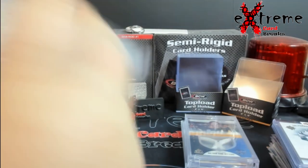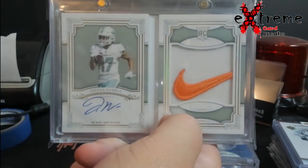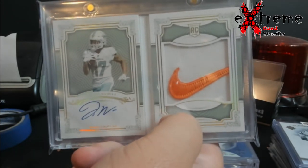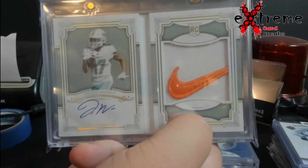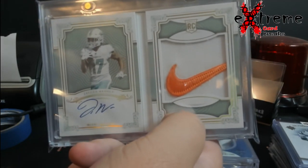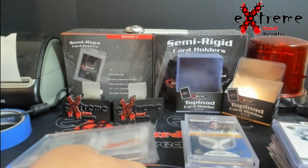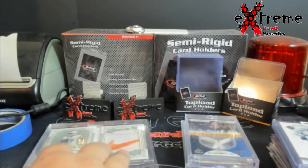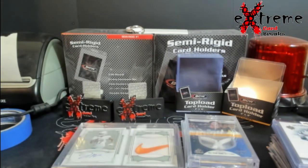And this was more of the bigger one — Jalen Waddle NT booklet, Nike swoosh, numbered out of two if I remember right. Got a heck of a deal on this. The regular 99s do $400, so what I got this for was a complete steal in my opinion. A couple other people think on value it did really well.